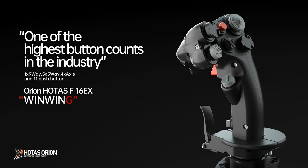Sponsored by Wing Wing Technologies, one of the highest button counts in the industry.